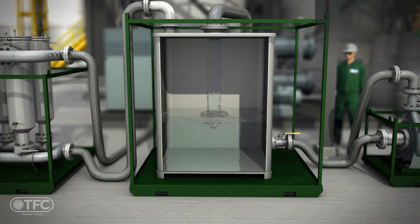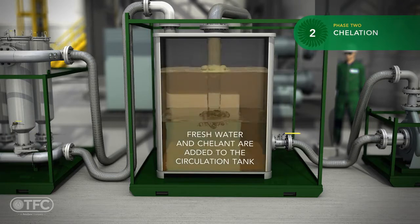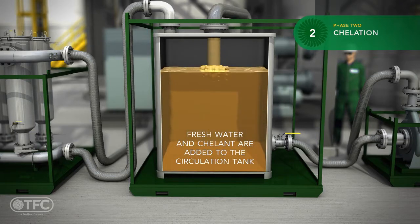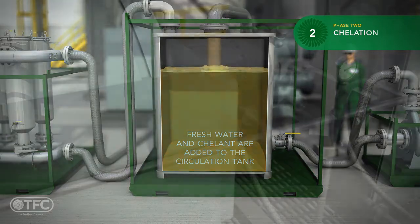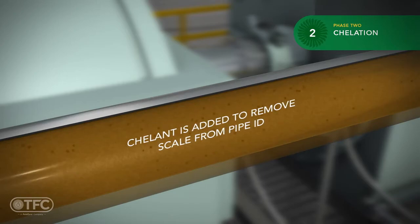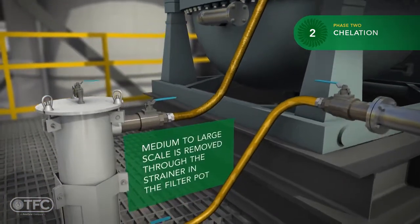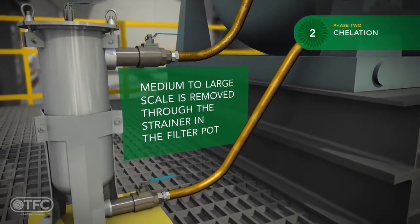We are now ready for the chelation phase of the chemical cleaning. Fresh water and chelant are added to the circulation tank. The chelant solution is circulated throughout the first circuit to remove scale from the pipe wall, then circulated through a coarse filter to remove large particulate.